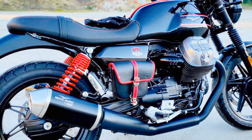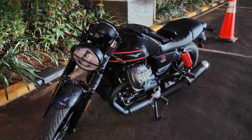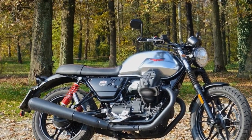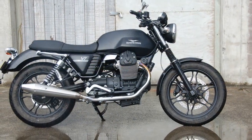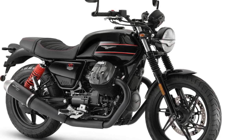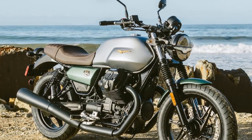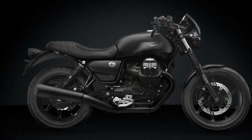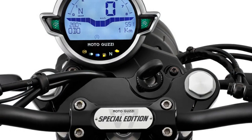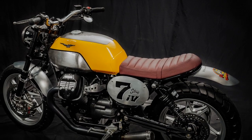4. Modern technology: while the V7 Stone exudes a classic appearance, it incorporates modern technology to enhance the riding experience. The digital instrument cluster provides essential information at a glance, including speed, RPM, gear position, and trip data, and the inclusion of ABS adds an extra layer of safety. 5. Stylish aesthetics: Moto Guzzi has spared no effort in ensuring that the V7 Stone looks stunning. The retro-inspired design, matte finishes, and iconic badge all contribute to its visual appeal — it's a motorcycle that turns heads wherever it goes. 6. Customization options: one of the pleasures of owning a V7 Stone is the wide range of customization options available, including different seats, luggage solutions, and exhaust systems, to make it truly your own.